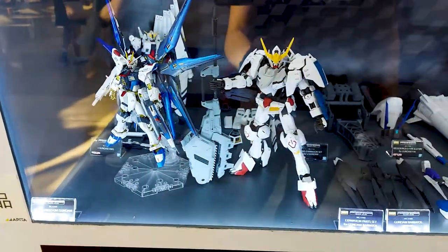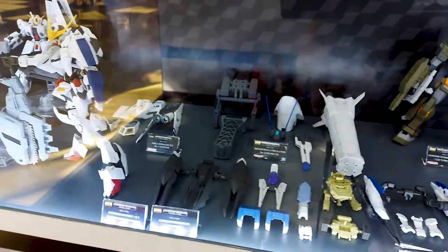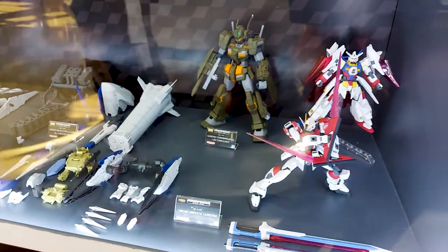Back to the models — here is the P-Bandai display. The F-90's options parts have already been released in Japan as of this video, but outside the country everything in this case is pre-release. Here's a close-up look at some of them.